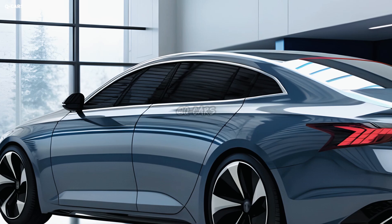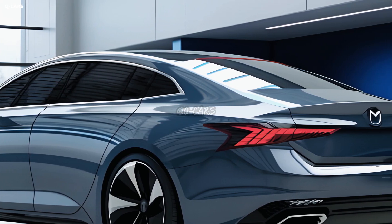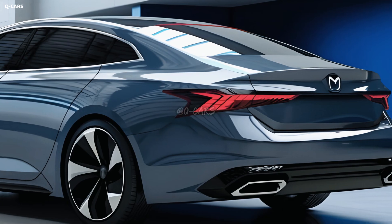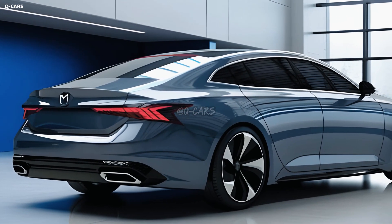The 2025 model year will see the introduction of the next generation of the Mazda 6. However, further details have not been provided by the company. A futuristic design that combines sportiness with luxury is supposedly in the works for the 2025 Mazda 6.